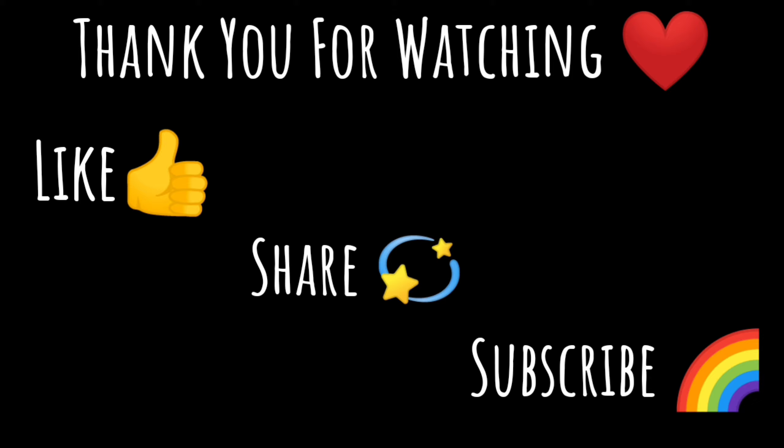If you liked this video, please press the like button and subscribe to my channel if you haven't already. Hit that bell button so you're notified every time I put up a new video. Do follow me on Instagram — I'll leave my handle in the description box below. I'll see you very soon. Till then, stay happy — bye!